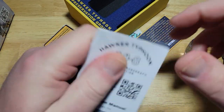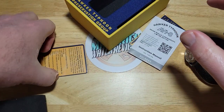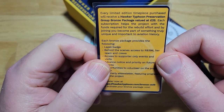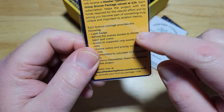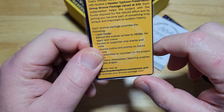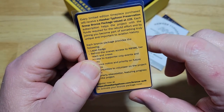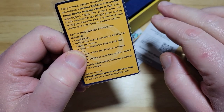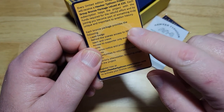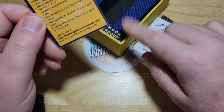Here's your actual manual — nobody's ever going to read this, nobody needs to. These watches are incredibly simple to operate. And this right here is kind of cool — you get a little lapel pin if you send off for this. If you register your watch, they're going to send you a little lapel pin and some other stuff. It looks like it's the Hawker Typhoon Preservation Group bronze package valued at $25. You don't have to pay for it — you've already paid for the watch.